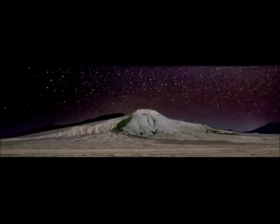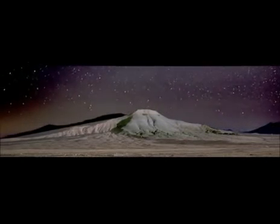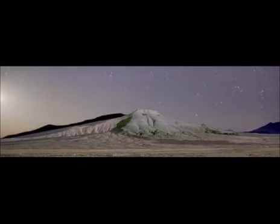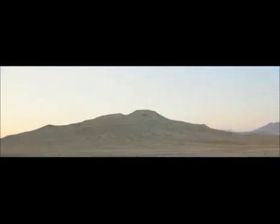Today, our search for new sources of energy takes us to challenging environments. And it's in places like this that we've built our reputation as a great explorer. To find oil and gas below thousands of meters of rock, we're using a technology called seismic imaging.